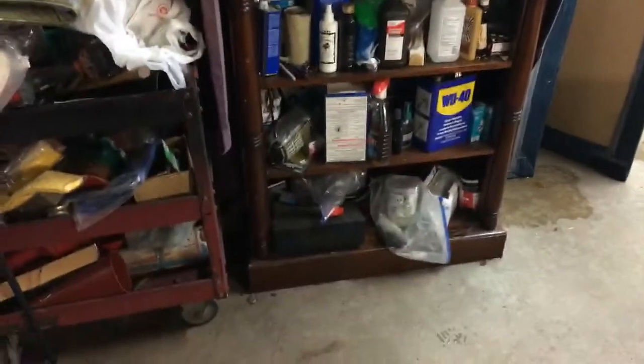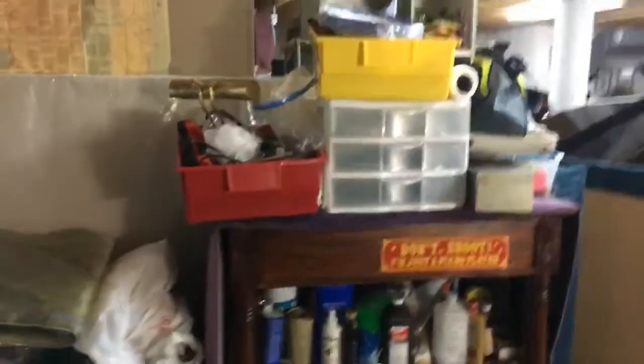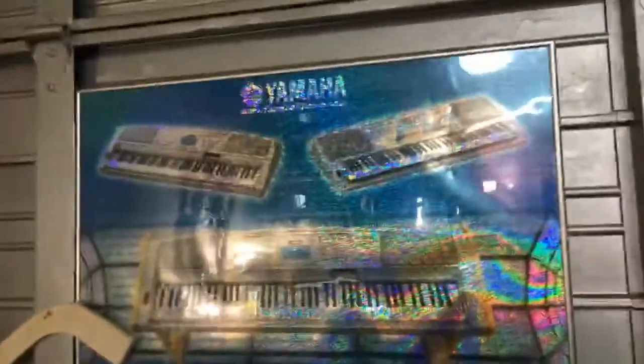Over here is where my chemicals are. When I'm fixing up pianos, I bring in the action and work on them right over here. This is what I call the mess area, plus the electric box over here.